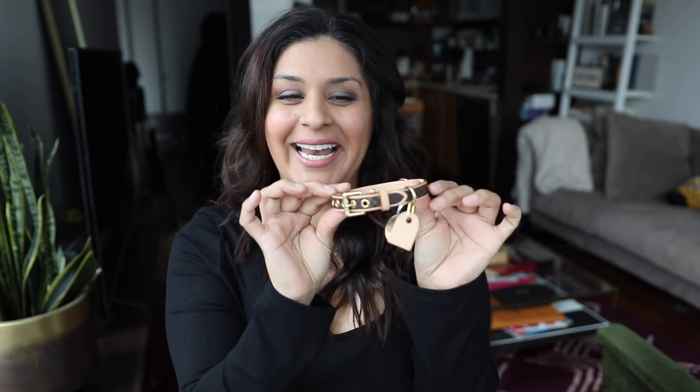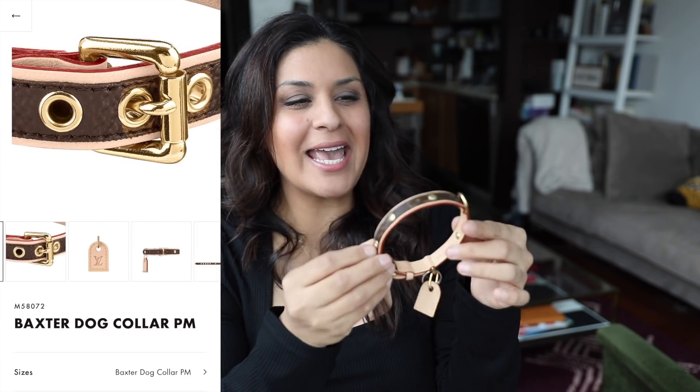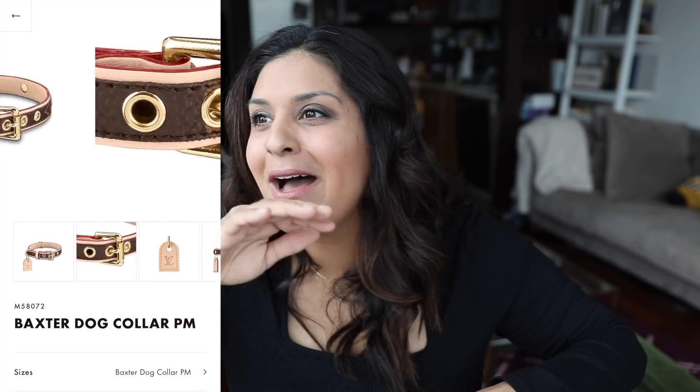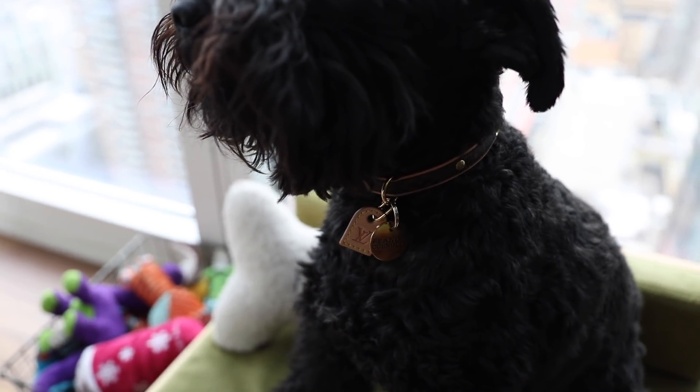Did you notice Franny's collar? He got the Louis Vuitton Baxter collar in the size MM or PM — I'm not sure. I will make sure that I put it in the description box. But I'm obsessed with this. I love Louis Vuitton. It's like one of my favorite designer houses. I have so many handbags from them. Franny always sees me carrying my Louis Vuitton handbags. So for his birthday, I said, you know what? You're gonna match mom — mom and son, matchy-matchy. So I got him the collar.